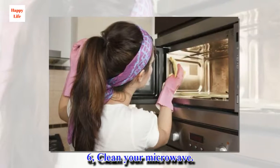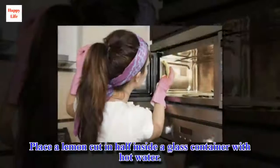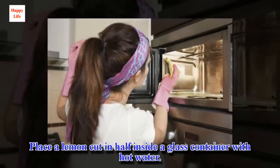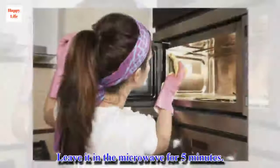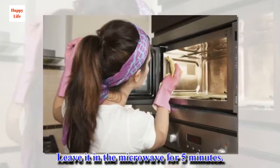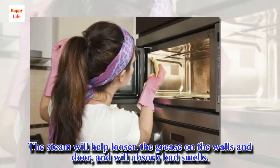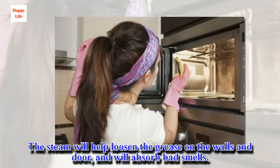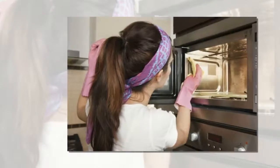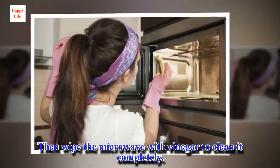6. Clean your microwave. Place a lemon cut in half inside a glass container with hot water. Leave it in the microwave for 5 minutes. The steam will help loosen the grease on the walls and door, and will absorb bad smells. Then wipe the microwave with vinegar to clean it completely.